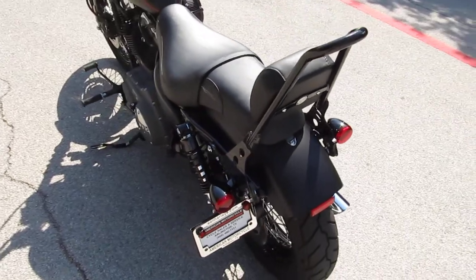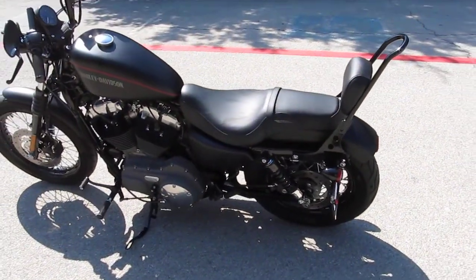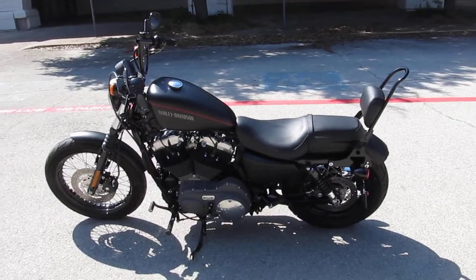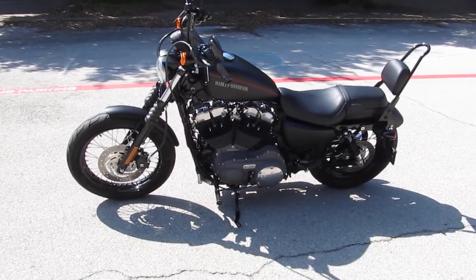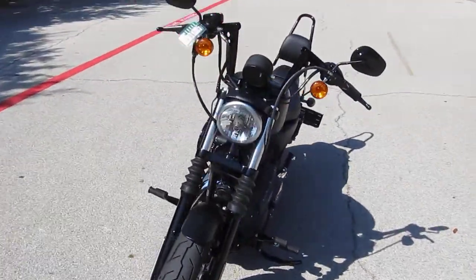This Nightster is a bobber style bike. It's got that outlaw look to it. Really a sweet little ride, fun to ride. Let's fire it off and give it a listen.